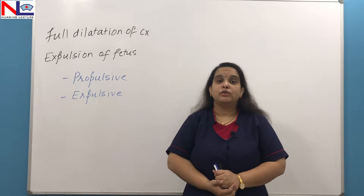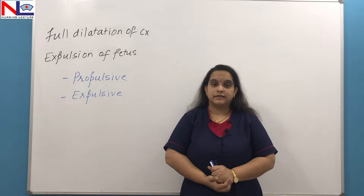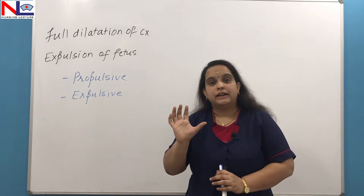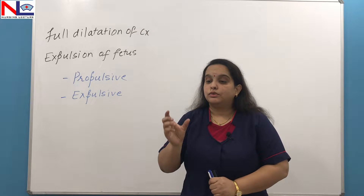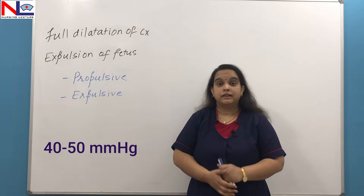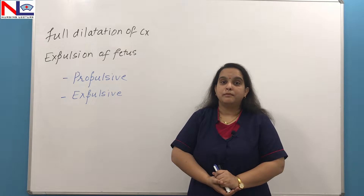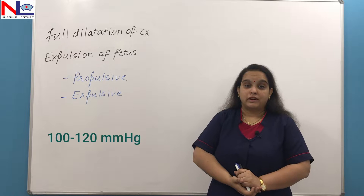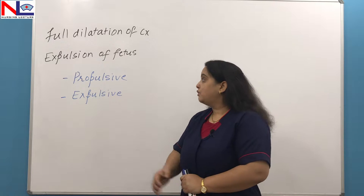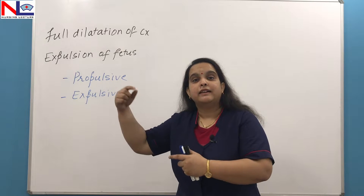If we talk about the intensity of uterine contraction in the second stage, it is more intense compared to the first stage. In the first stage, the intensity is only about 40 to 50 mmHg because the necessity there is only for cervical dilatation. But here, the whole fetus needs to come out, so uterine contractions are more intense at about 100 to 120 mmHg. In the third stage also, this is the same. Progressively with the progression of labour, the intensity progressively rises.